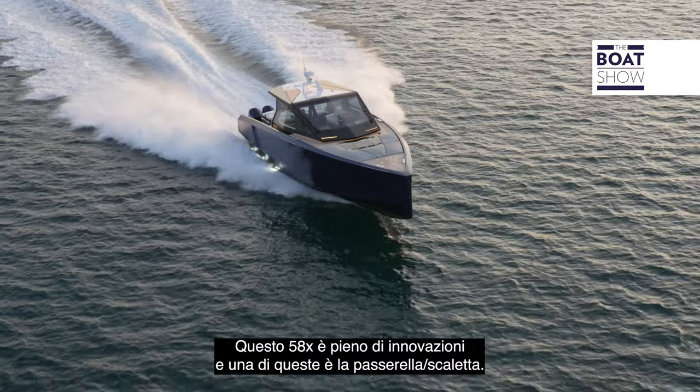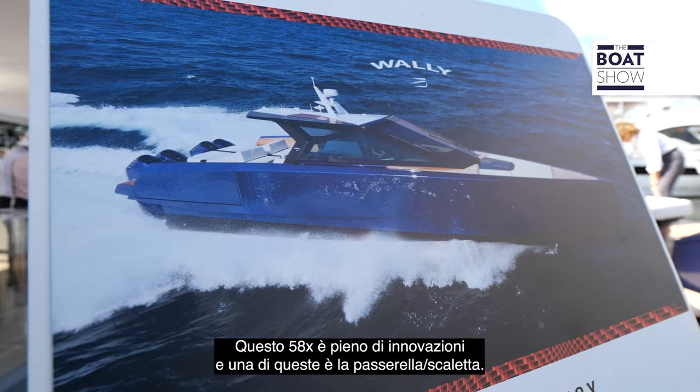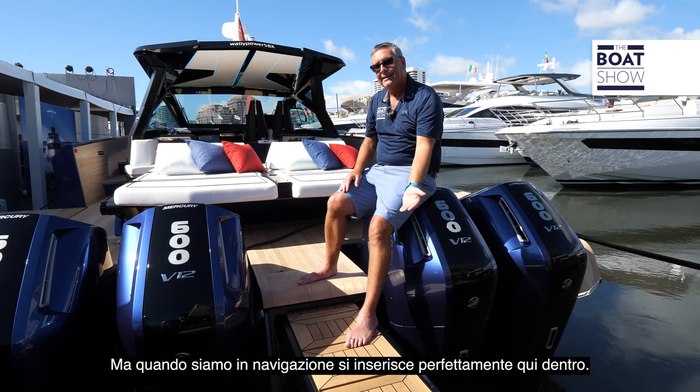The 58X is full of innovation and one of them is the passerelle slash swim ladder. It can go down into the water, slide up and act as a passerelle, but when it's underway it tucks right in.